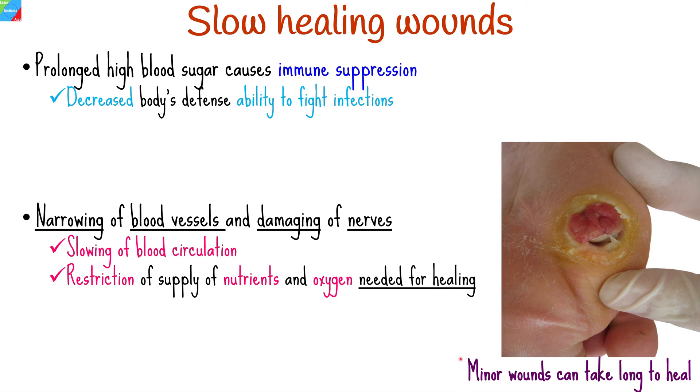As a result, even minor cuts and wounds can take many weeks or months to heal. Poor healing of wounds increases the chances of infections.